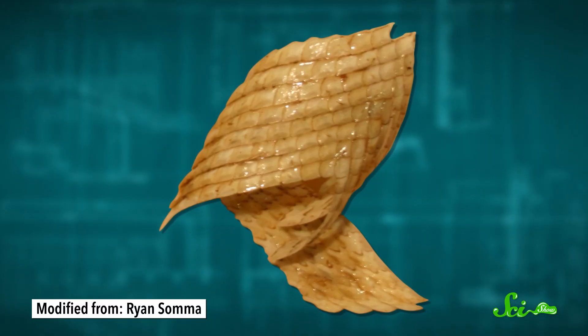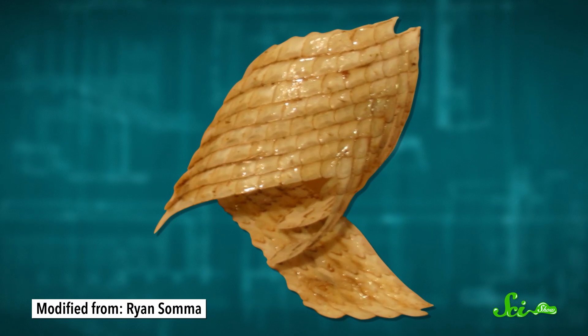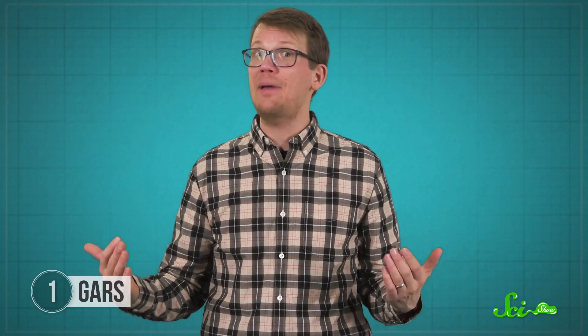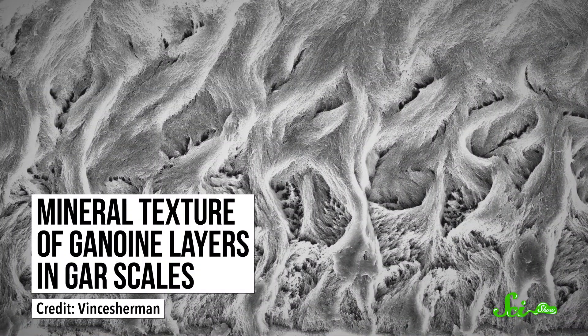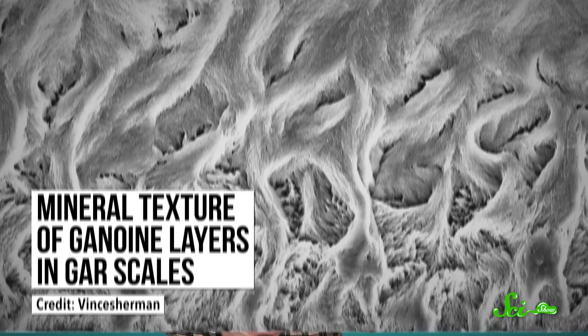Researchers were impressed by just how tough the skin of these fish is. You can't get through it to the soft edible parts with just any old pair of scissors — you're going to need tin snips or a hacksaw to get in. Part of the reason their skin is so tough is that the scales are coated in a mineral compound called ganoin, which makes them hard and bone-like. But also, they overlap with each other, and that makes them really great at stopping even sharp objects from getting through.